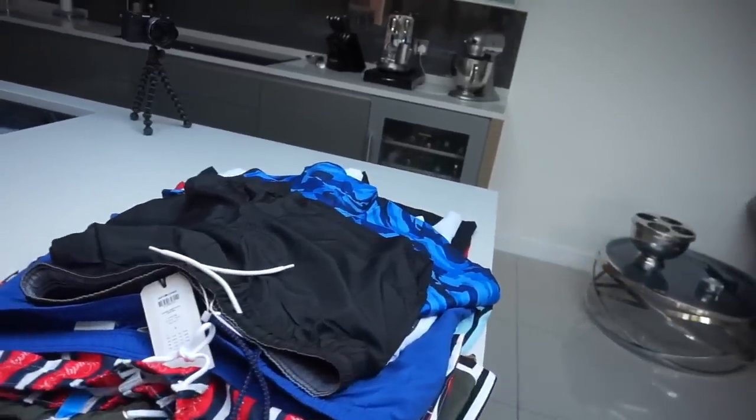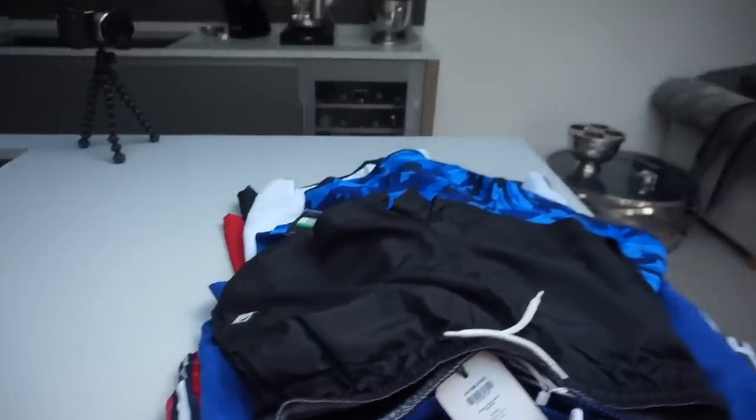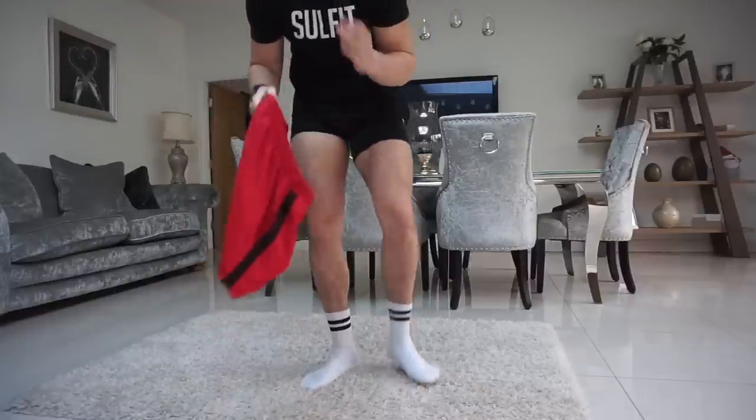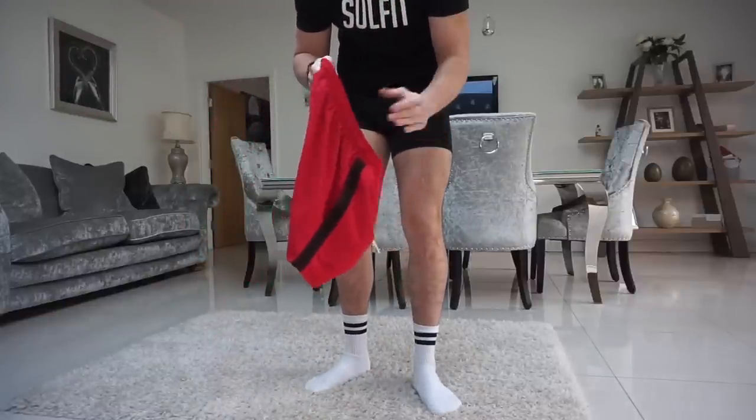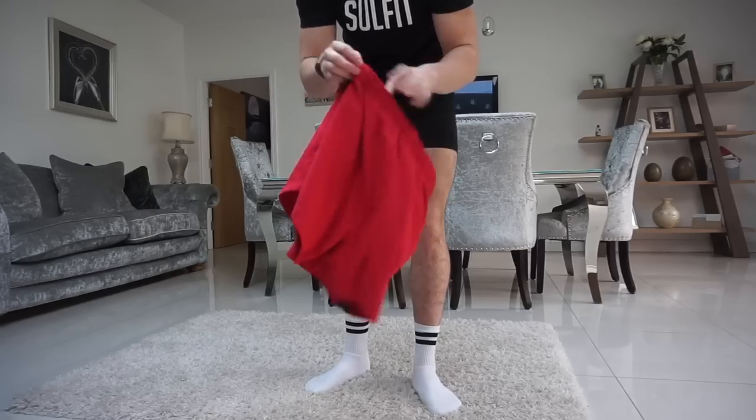Look at this pile — I've got a lot. Not even got the full pile there, there's another pair. All of them are in a size large and I'll put the price of the item on screen like I usually do. Let's start trying them on — these ones are from Boohoo.